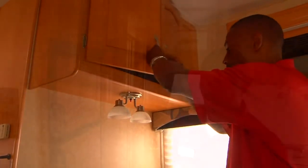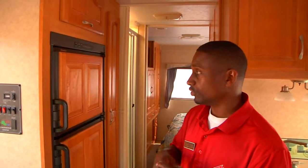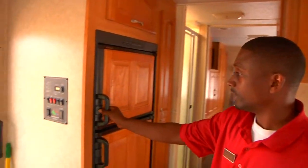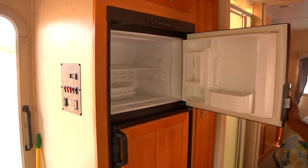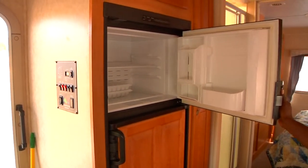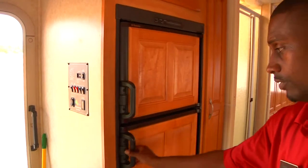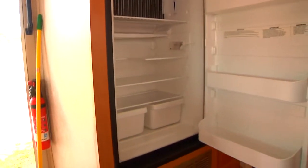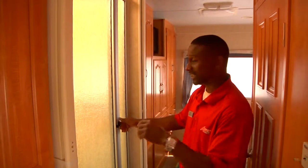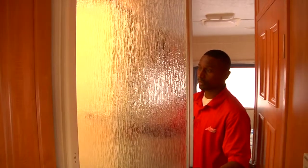The refrigerator is also surrounded by wood, nicely hidden there. You can see a very nice size freezer and a very nice size refrigerator as well. You also have a very nice glass enclosed shower — very roomy.